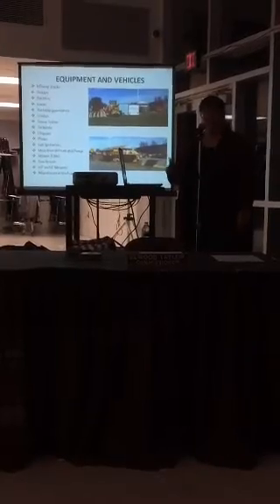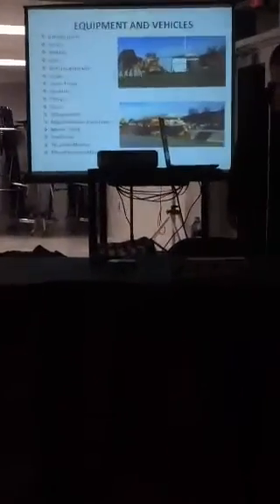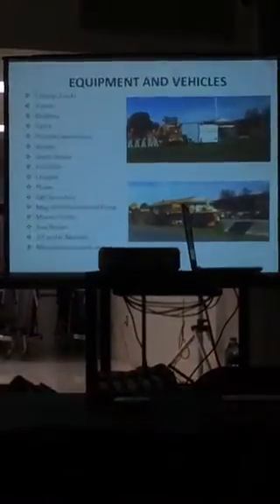This is a list of some, not all, of the equipment and vehicles that we have. As you can see — and I'm sure many of you have been over there — a lot of it's housed outside.